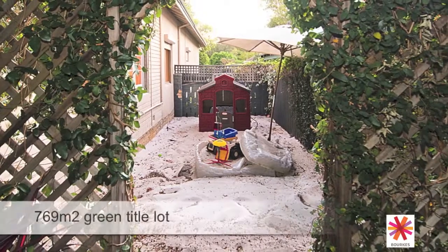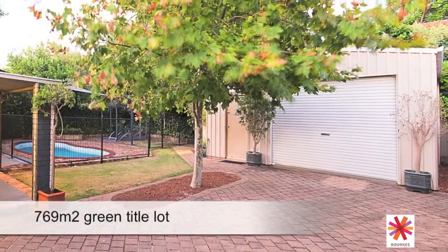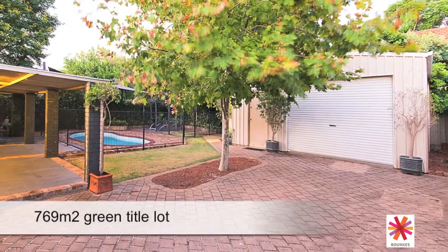This huge allotment also includes a garden shed for pool equipment and an enormous second shed, perfect for a granny flat.